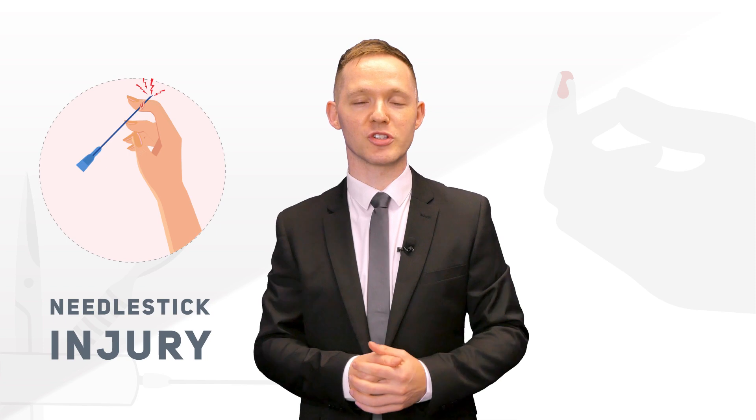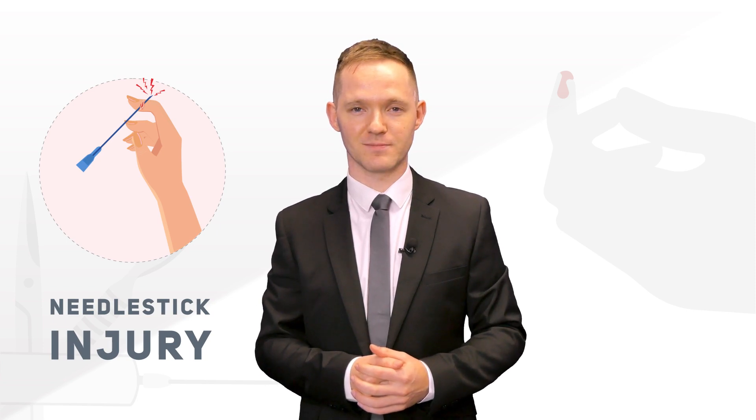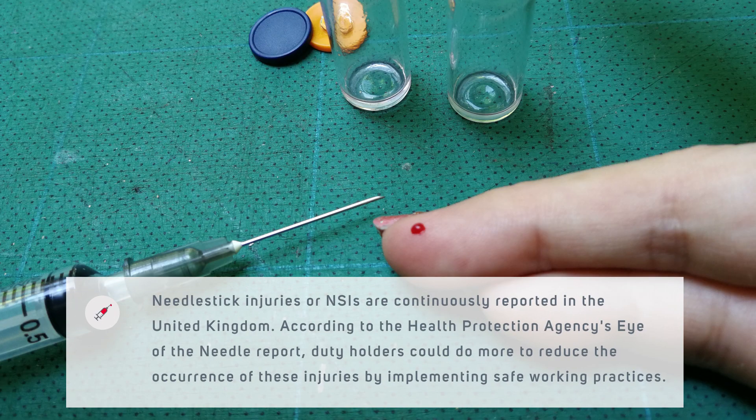Let's learn about a common sharp injury called needle stick injury and how to reduce the risk of it. Needle stick injuries, or NSIs, are continuously reported in the United Kingdom. According to the Health Protection Agency's Eye of the Needle report, duty holders could do more to reduce the occurrence of these injuries by implementing safe working practices.